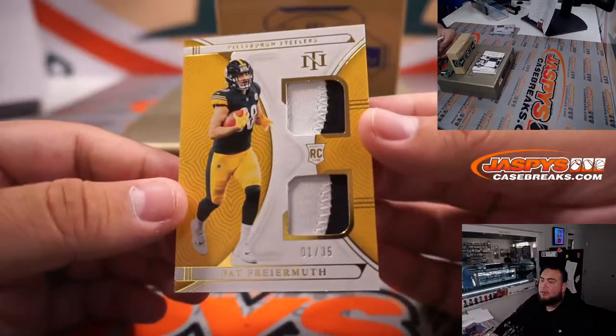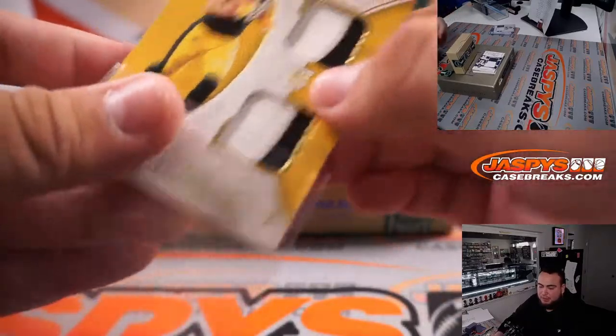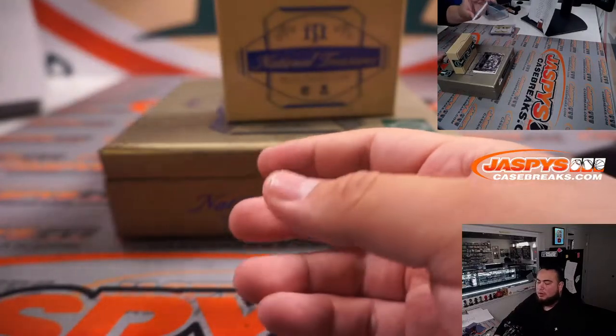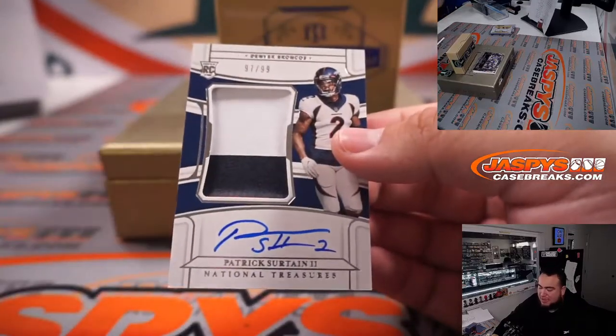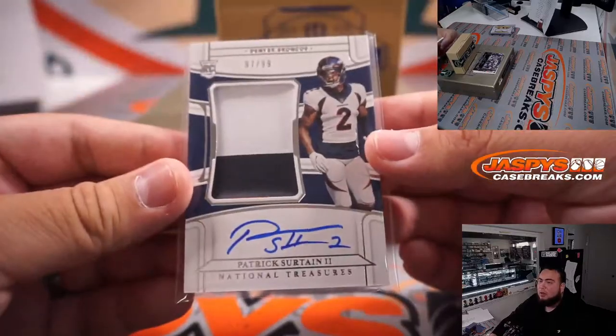We have a Pat Freiermuth dual relic, one out of thirty-five, for the Pittsburgh Steelers — going to Han. And here we go with some autographs — a true RPA, very nice. That is ninety-seven out of ninety-nine, Patrick Certain, Denver Broncos — going to Michael Robinson straight up.